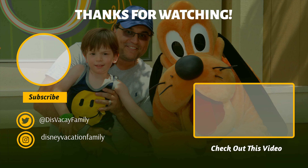Thanks so much for watching. Please, if you haven't already, like, and if you want to watch some more of these videos, subscribe. We've got lots more content coming your way.